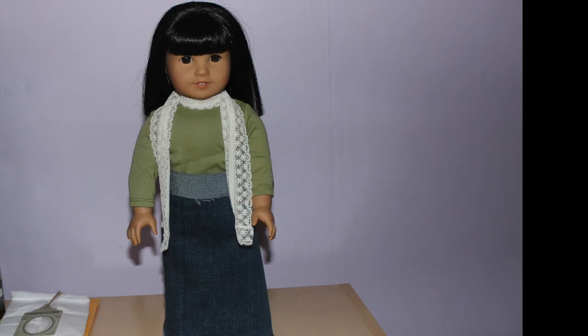This scarf is very well made, and I highly recommend getting it. I hope you enjoyed watching me open this package. Don't forget to give this video a thumbs up. Bye!